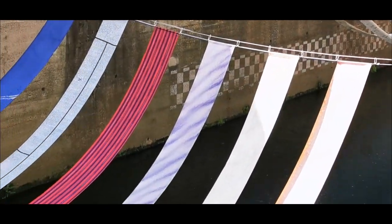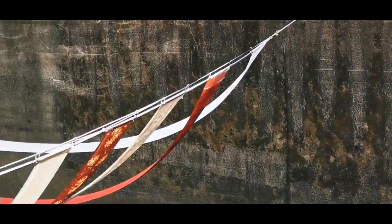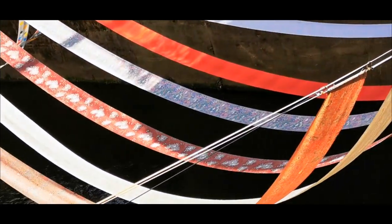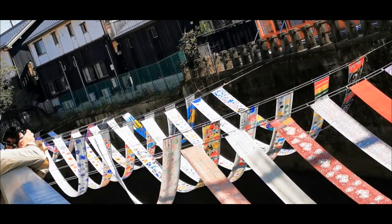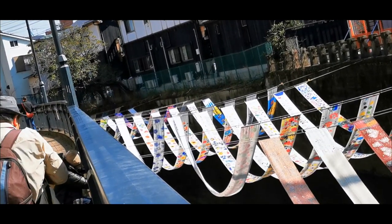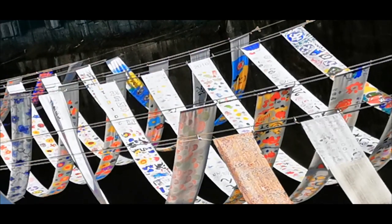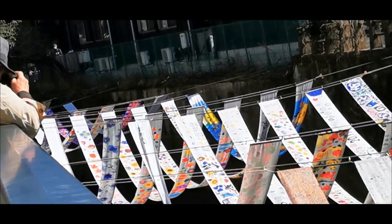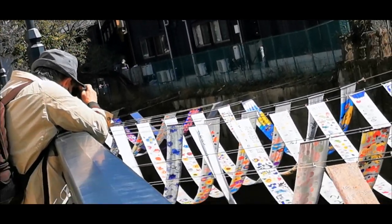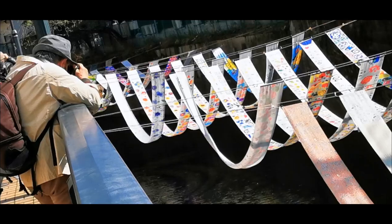As you can see, each kimono stripe is different. Many of them seem to have been made or painted especially for this event, because you can see there is text on some of them.